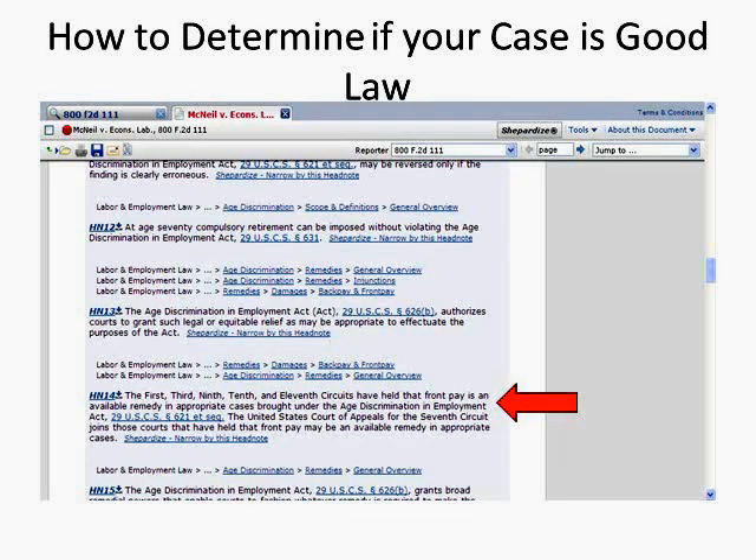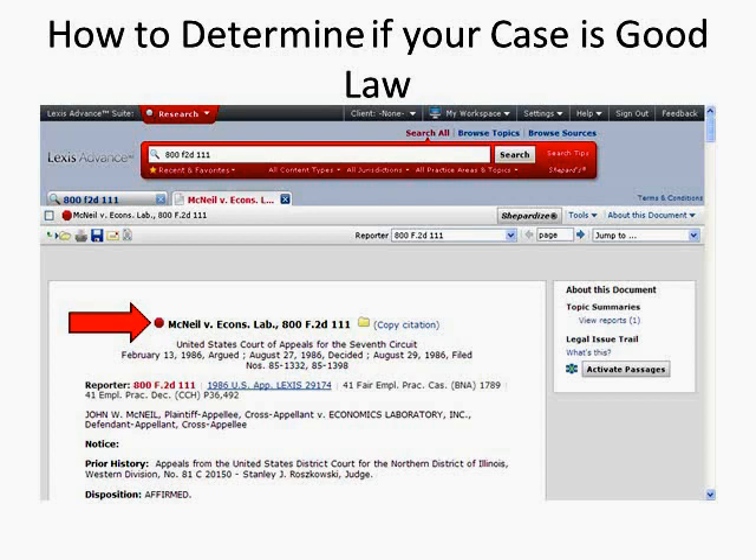How to determine if your case is good law. First, retrieve and read the case. In the red search box, enter 800 F.2d 111. Now let's assume we've read the case. Scroll towards the top where the case brief is located. Below the case summary are the LexisNexis headnotes, or issues addressed in the opinion. For our purposes, let's assume headnotes 14 and 16 are the relevant headnotes. Notice the red stop sign on the McNeil case indicating warning — negative treatment is indicated. Let's see how this negative treatment impacts the case's rulings on front pay. Click on the symbol to retrieve the Shepard's report, or click the Shepardize button at the top of the navigation bar.